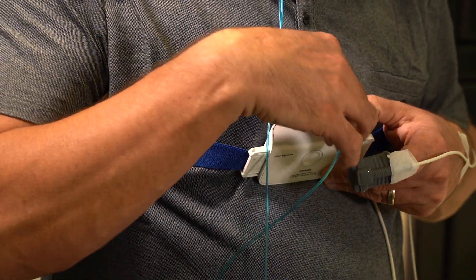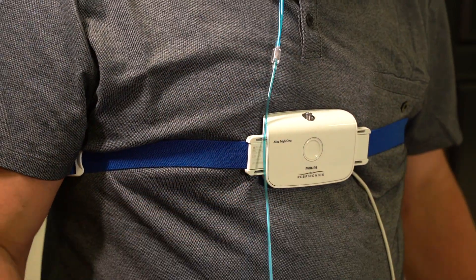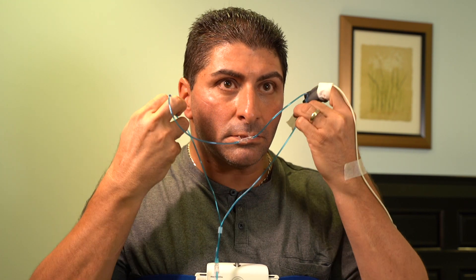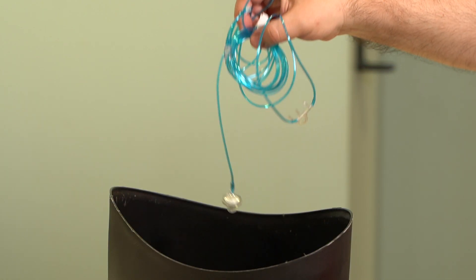First, unscrew the cannula from the port by rotating counterclockwise. Then pull down the adjuster and take the two pieces of tape off of your cheeks and take the loops off of your ears. The cannula can then be discarded.